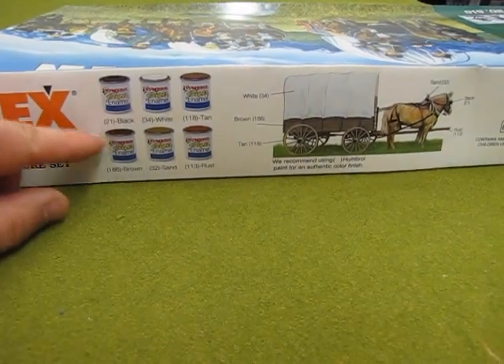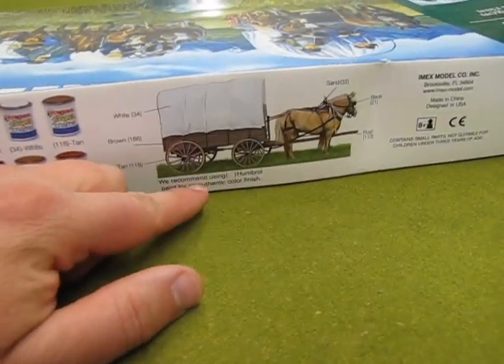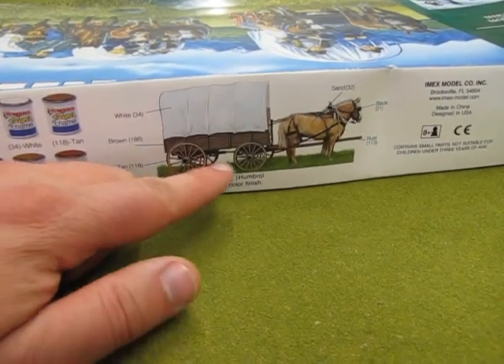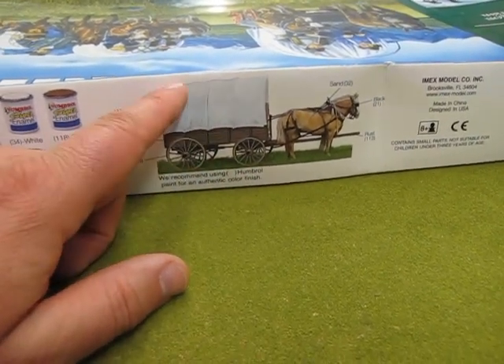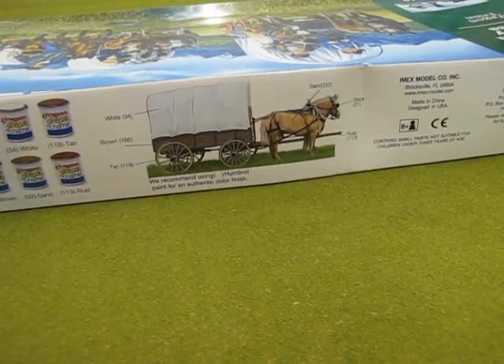This side of the box shows you the different colors of paint you would use on this set, as well as the reference points for how these things would have looked — bare wood, canvas, horses, and people, of course, on the box art.